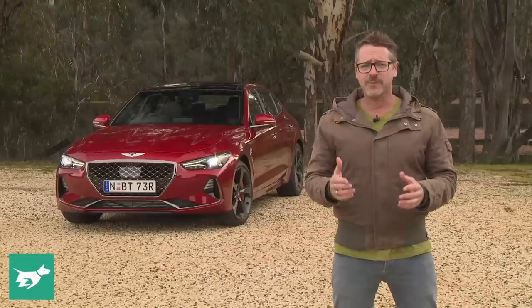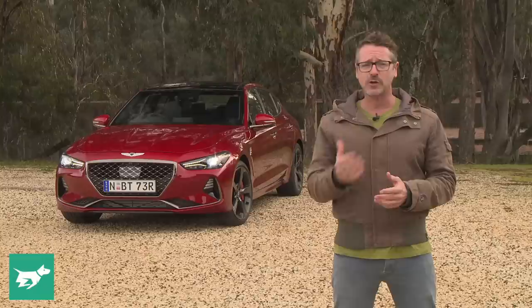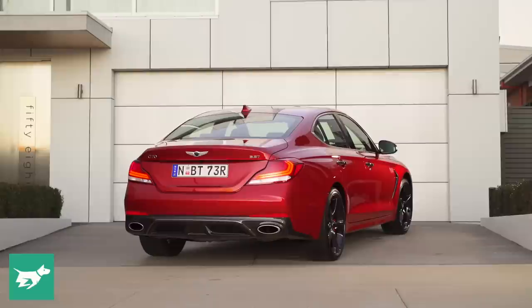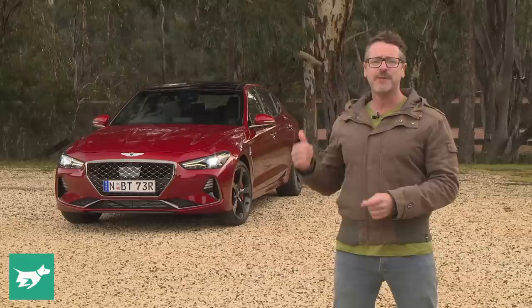I'm Nathan Ponchard, this is Chasing Cars and this is the Genesis G70. You might remember a car called the Hyundai Genesis, a large luxury sedan launched by the Korean brand here in 2014. Well now that car's nameplate has morphed into a premium brand called Genesis, much like Lexus is to Toyota. In the two-model lineup that includes the old car now rebadged as the G80, the more contemporary G70 is the headline car.